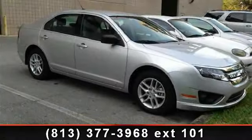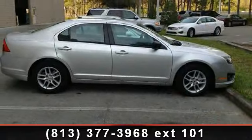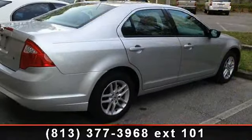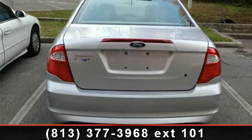Presenting the 2012 Ford Fusion S. If you are looking for a first-rate auto, this one could be yours today. This vehicle's top features include front-bucket seats, traction control, panic alarm, trip computer, speed-sensitive wipers, AM FM radio, and speed-sensing steering.